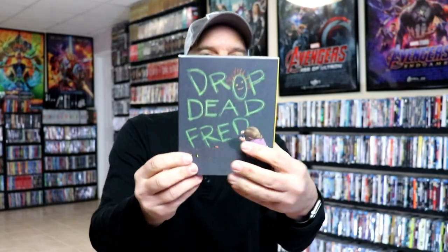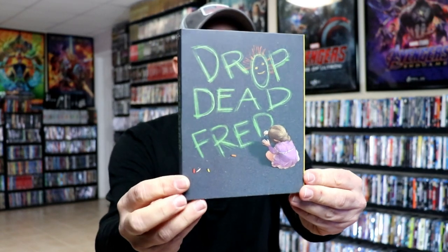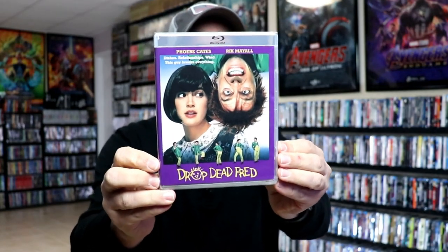First up, the one I've been waiting for: Drop Dead Fred. Beautiful looking slip cover — I really do like that chalk art. Here's the back, and removing it from the slip, we have our Blu-ray release. I know this was originally supposed to be on 4K.